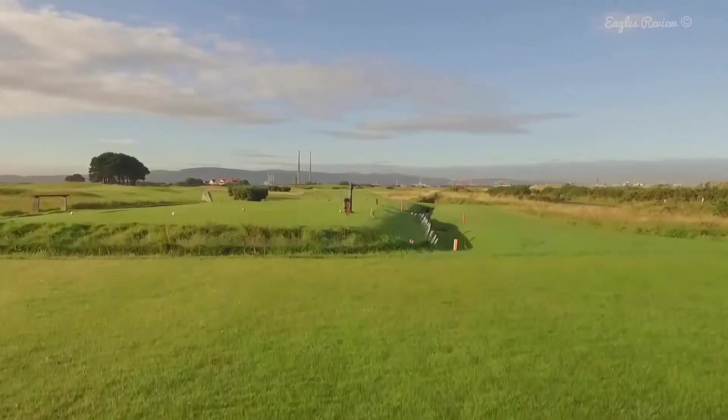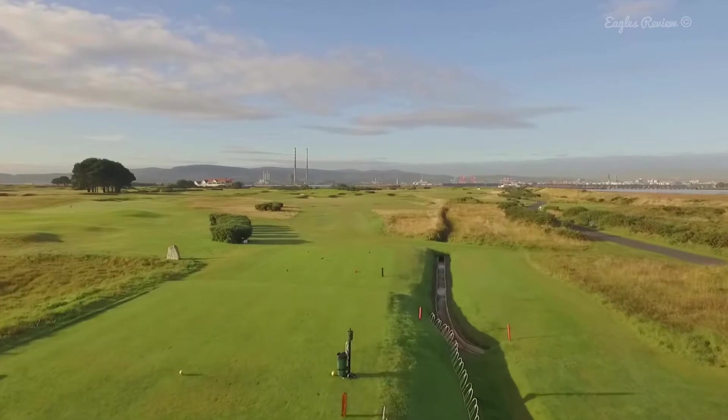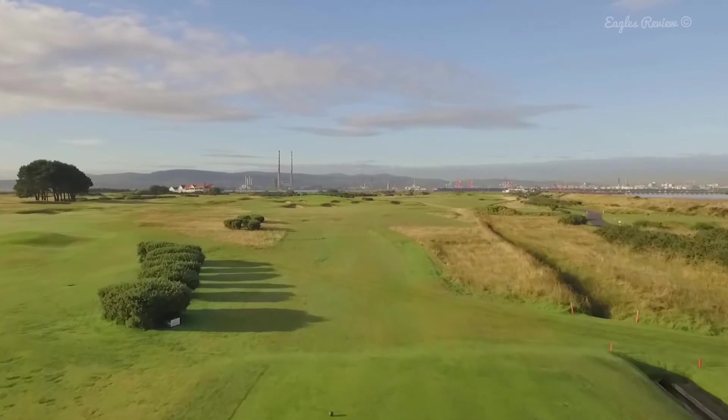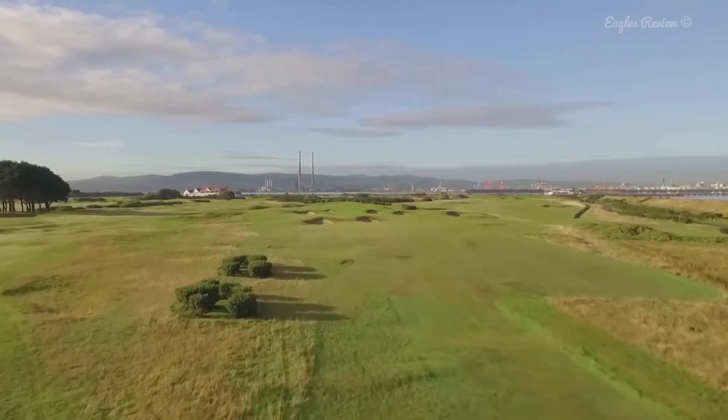Hole 16 Dully, the 285 yard par 4. This short par 4 can be drivable. Manage your expectation here — you may feel like you should make a 3 when 4 is very acceptable.